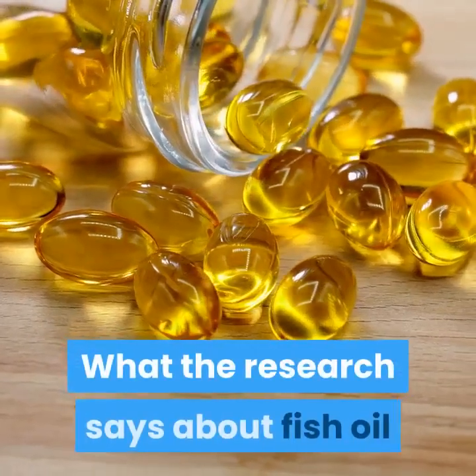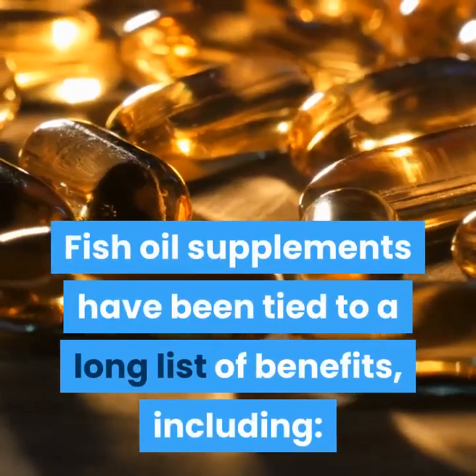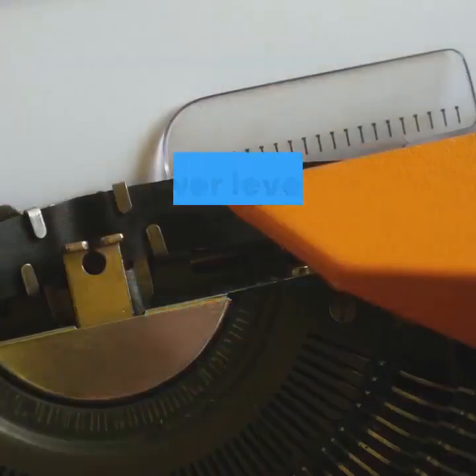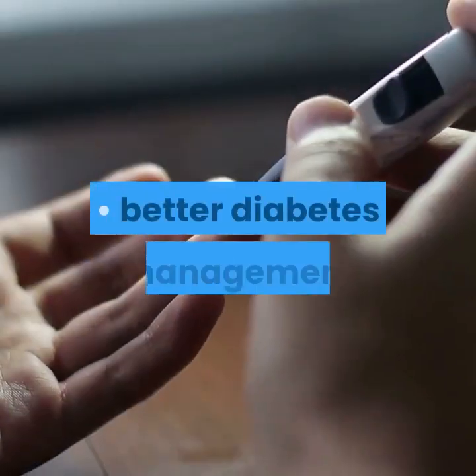What the research says about fish oil: Studies on fish oil have been mixed. Fish oil supplements have been tied to a long list of benefits, including decreased risk of heart disease and stroke, lower levels of triglycerides or fats in the blood, increased brain health, and better diabetes management.